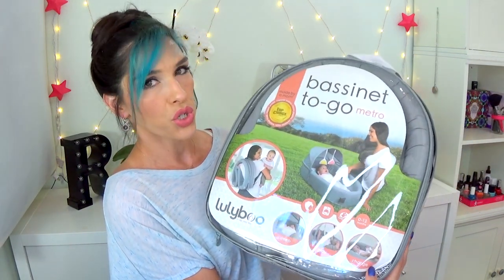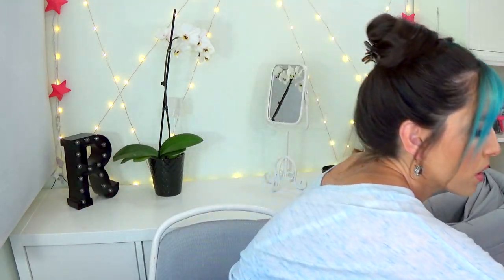It's one of those things I wish I had had when I had kids. They have different designs, but this one is the bassinet to go, metro style. I'm going to take it out and show you guys. They have a couple that are just for having at home, and they have a toddler version that looks like an animal — it's super cute. This one is meant for, as the name suggests, the mom on the go.